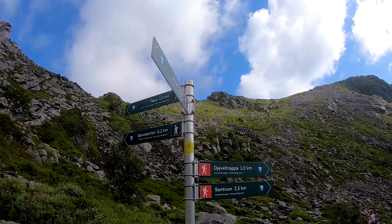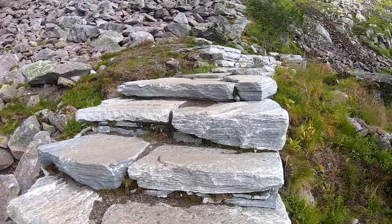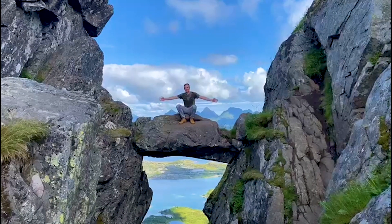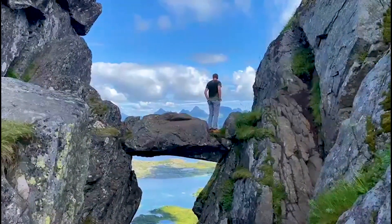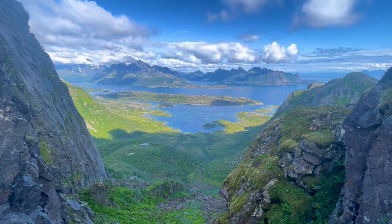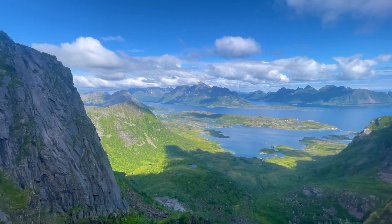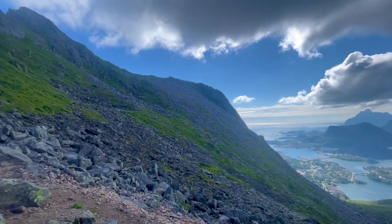The last 200 meters to the Djevolporten are stairs again, so that's again quite exhausting. But you will be rewarded with the devil's gate — it is a rock you can climb to take some nice pictures. A lot of people want to do that, so you will probably have to queue. The view from the top of the rock is absolutely breathtaking. The rock is about 40 meters above ground, so it is understandable if you don't want to climb it — you can go to the right instead, where there is also a hiking path uphill with the same fantastic view.